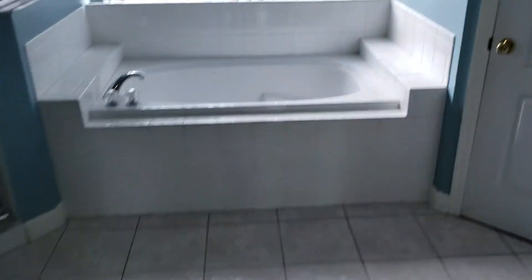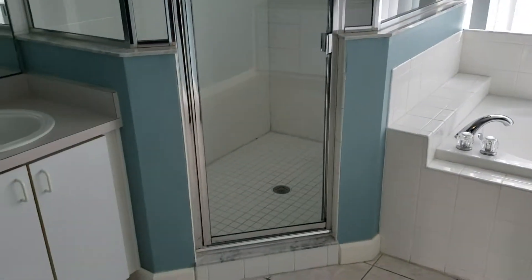We have the master bath with a standing shower, sunken tub, and his and hers opposite vanity sinks. Of course, we each have our own walk-in closet with plenty of space — one on each side. Here's the bigger closet; we can tell which one's hers.